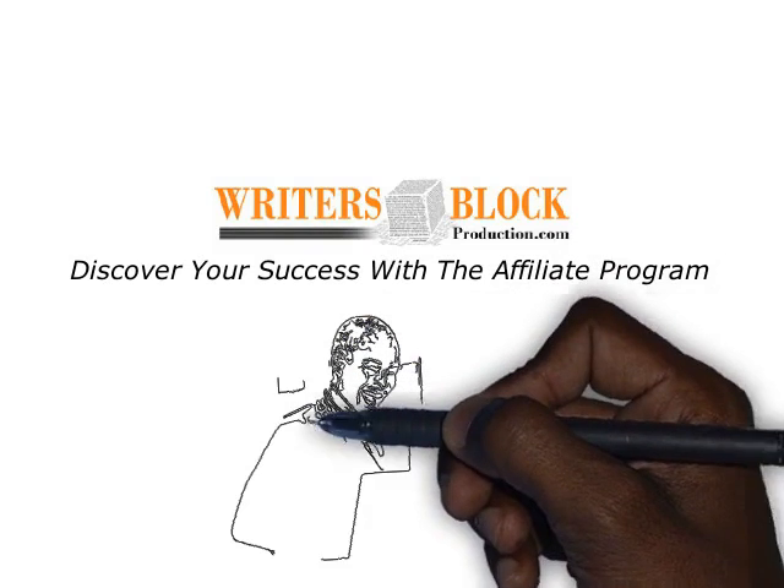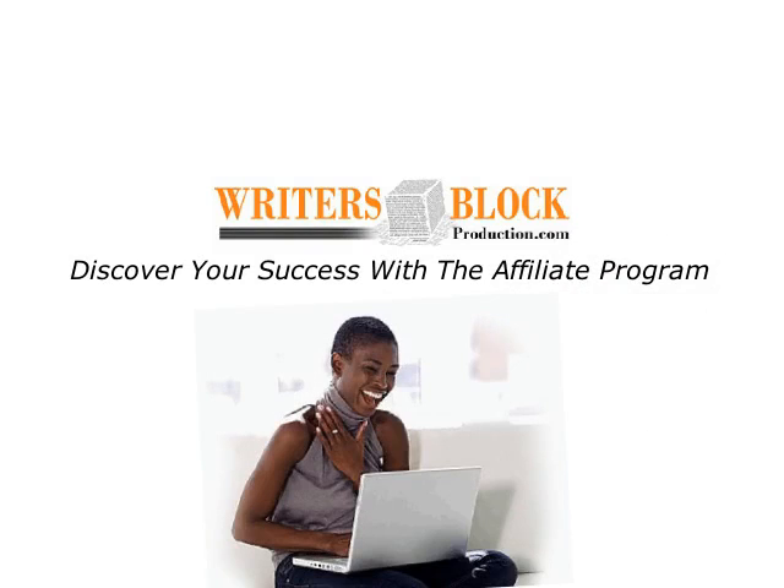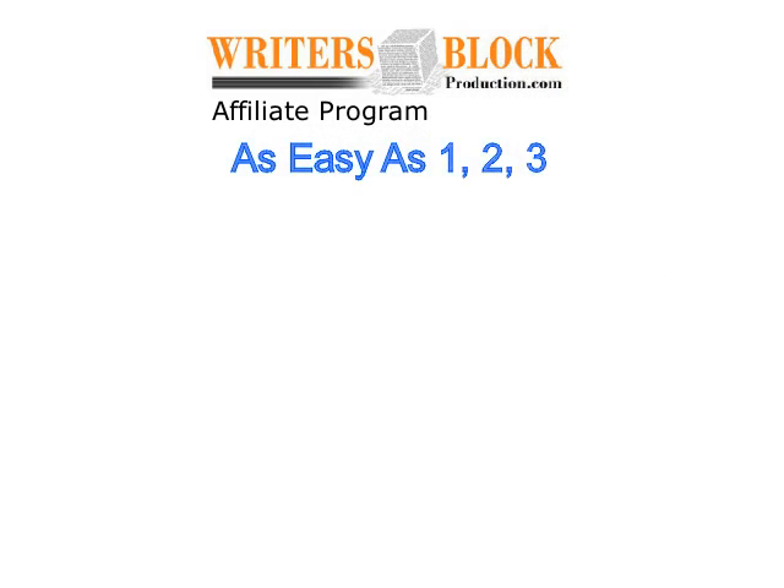Discover your success with the Writers Block Production Affiliate Program. It's simple and as easy as 1, 2, 3.